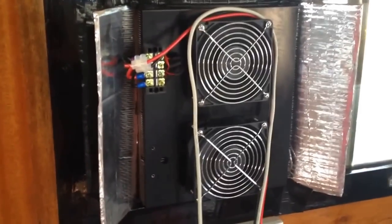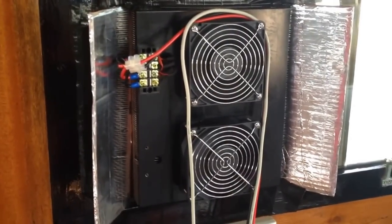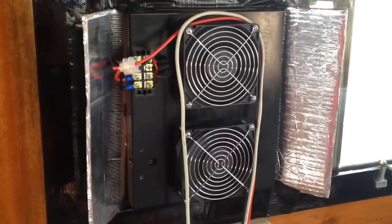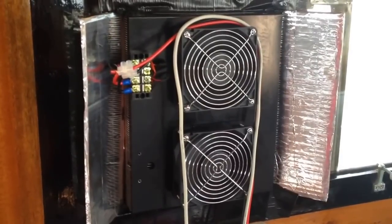It was just raining, so the solar panels aren't charging the batteries right now. She's looking pretty good. Keep you posted. Be good, be safe, be well. Bye-bye.